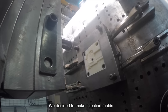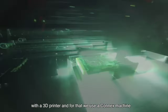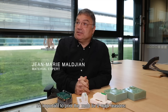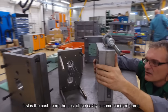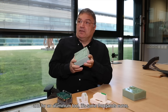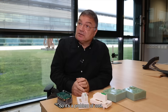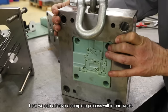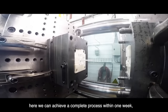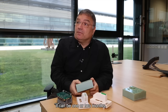We decided to make injection molds with a 3D printer, and for that we use a Connex machine. There are two main reasons. First is the cost — the cost of the cavity is some hundred euros, whereas for an aluminium tool it is some thousand euros. There is also the time: here we can achieve the complete process within one week, while for an aluminium tool it can take one to two months.